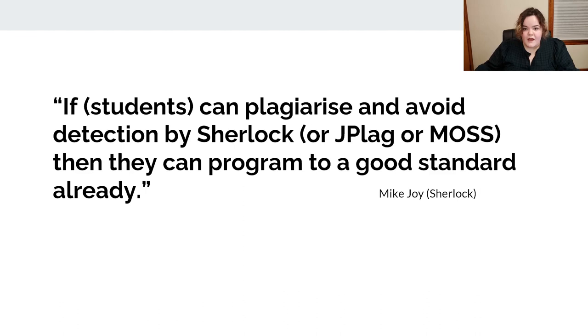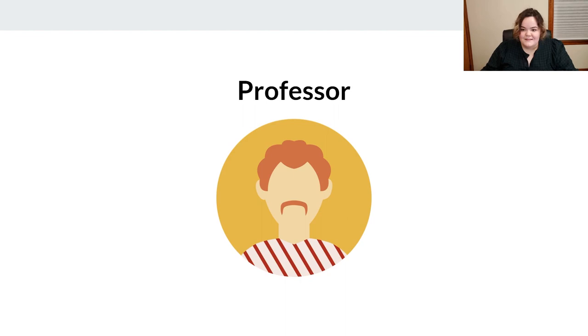A major reason professors feel comfortable relying so heavily on these tools is that it's widely assumed plagiarism detectors are difficult to evade. The working assumption is that it would take more time and energy for a student to fool a detector than to actually do the assignment. Even the author of Sherlock, a popular plagiarism detector, says he doesn't worry about students fooling detectors because that means they probably program at a good standard already.